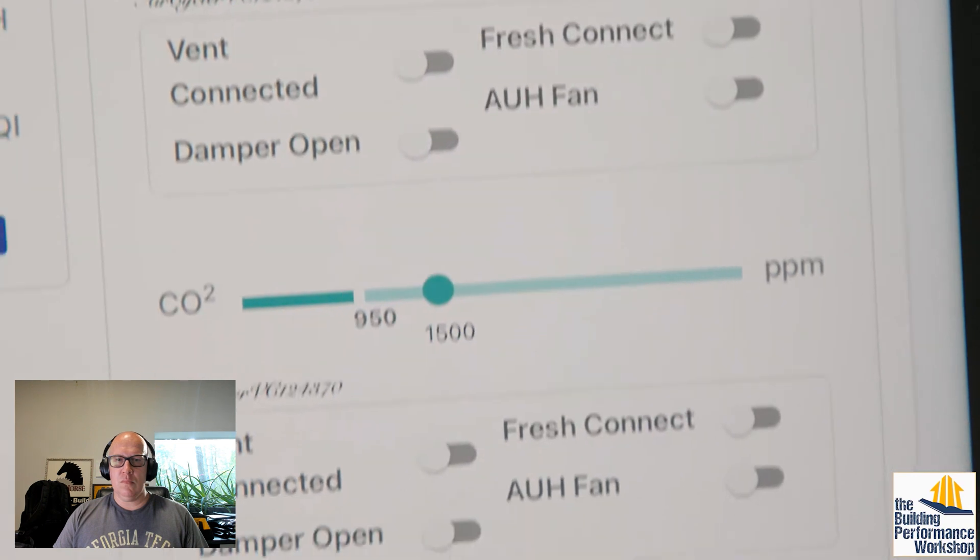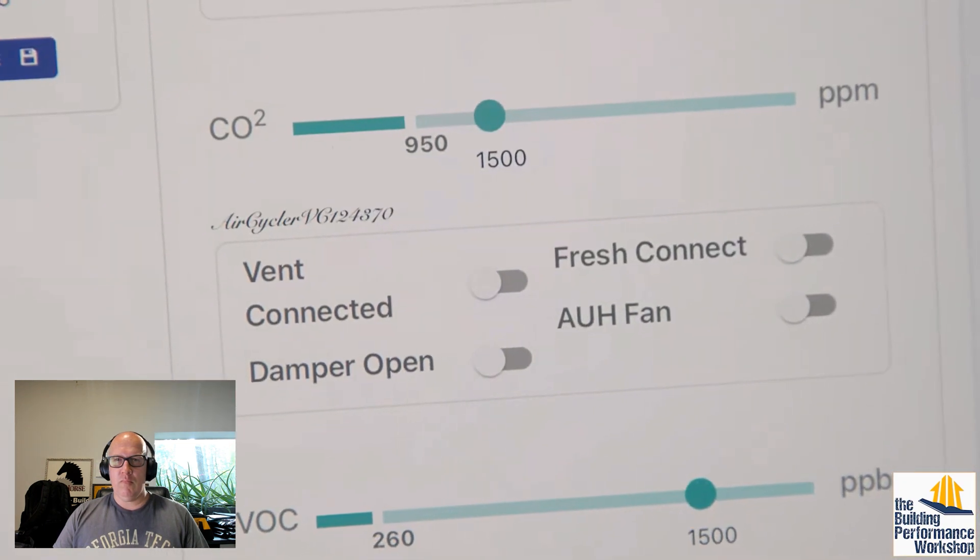What can the system do about it? It can bring on your central fan, open a damper, or turn on bath fans. If you have a CO2 event that's localized to a bedroom, and you've got pockets of clean air in other rooms like living rooms or dens that aren't occupied, all you need to do is bring on the air handler and mix the air in the home — and you've solved your air quality problem without bringing in outside unconditioned air.